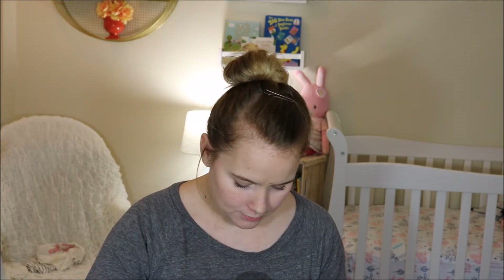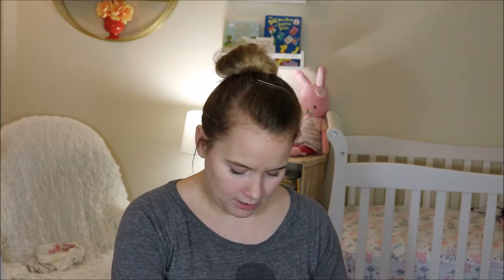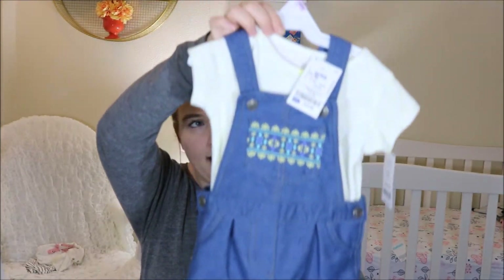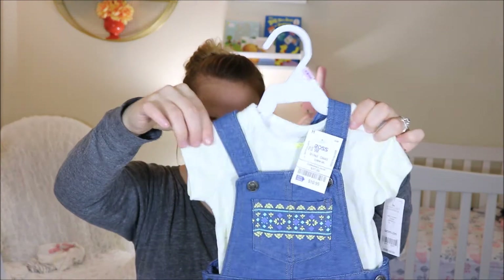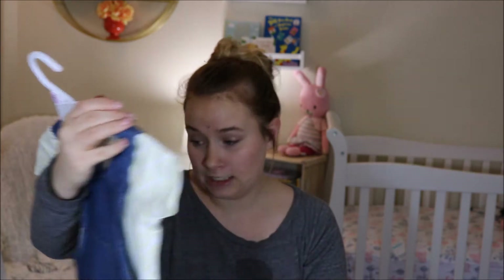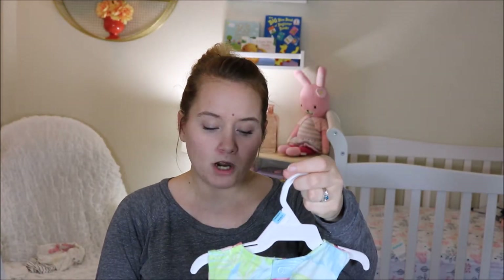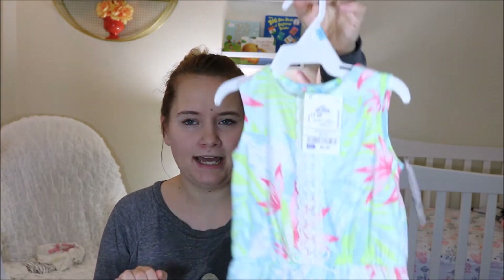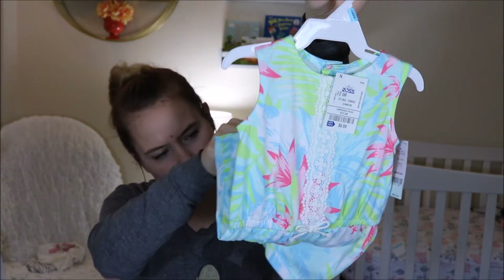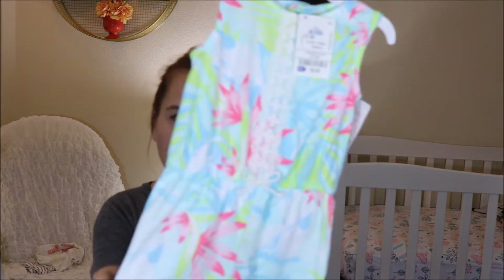And then I got this, which is from Ross, but it's a Carter's brand. It's a little overall set with this yellow undershirt. Super cute. This was only $10.99. And this is also from Carter's but Ross, $6.99. It's a little romper. It does have buttons. But yeah, it's this little Hawaiian print. It's super cute.